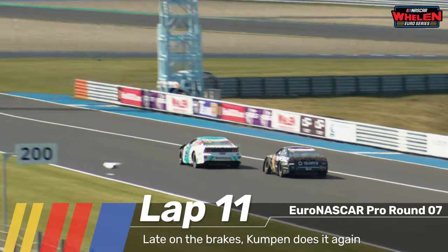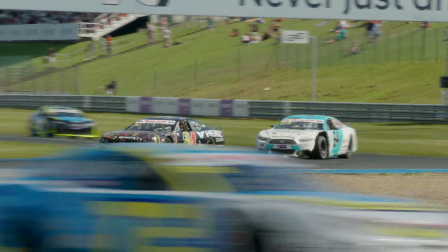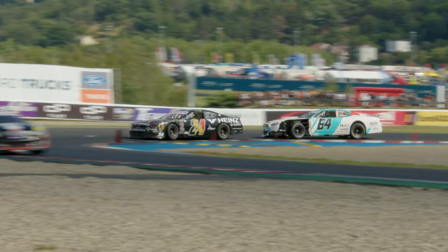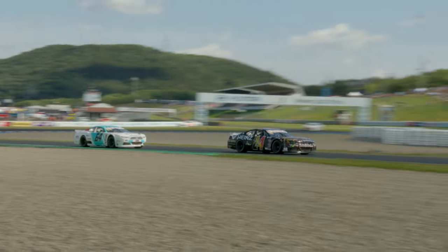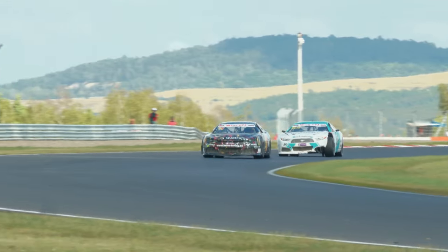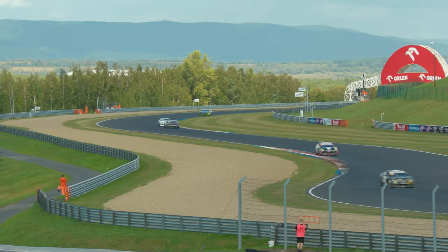Anthony Kumpen really late on the brakes again — Kumpen seems to have a mighty amount of faith in that brake pedal. He gets himself past the admittedly quite wounded Lucas Laseya, number 64, and into third position goes Anthony Kumpen.